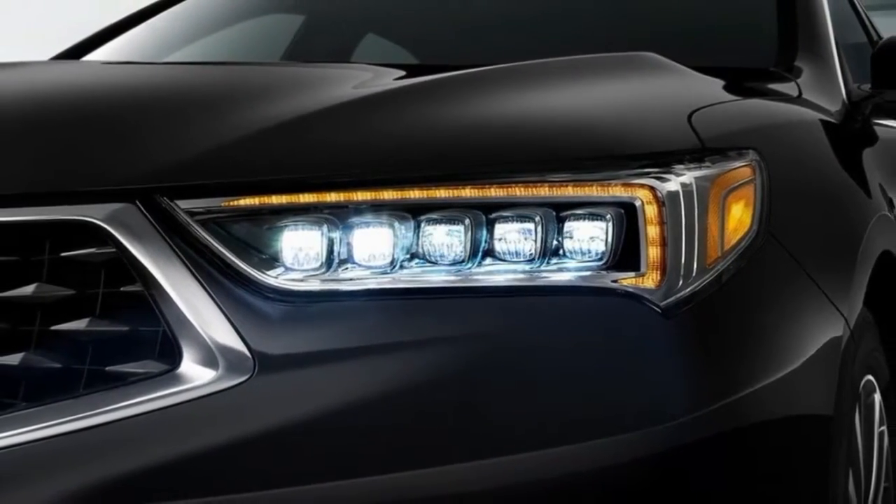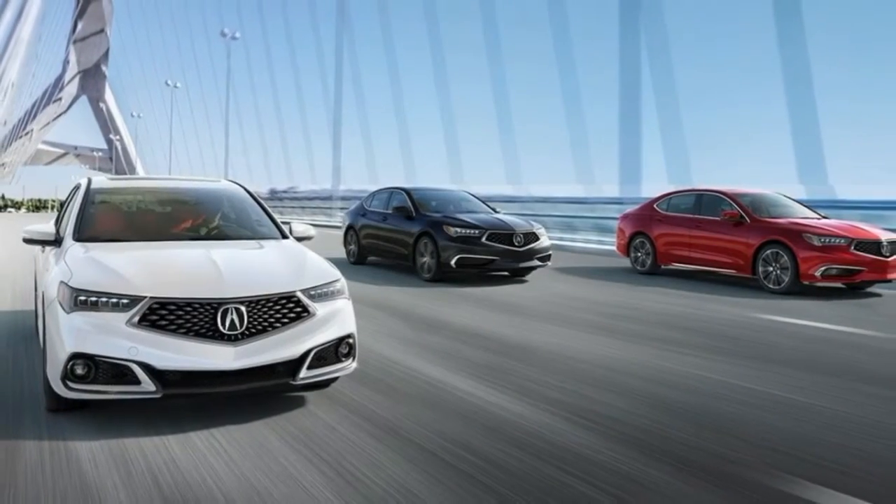Nothing has changed for the 2017 Acura TLX from the 2016 model, with the exception of three new body color decisions.